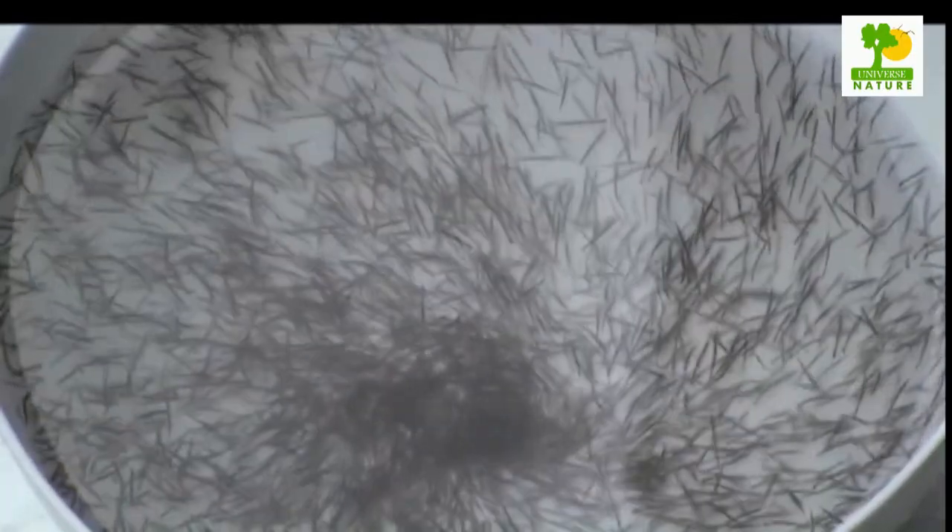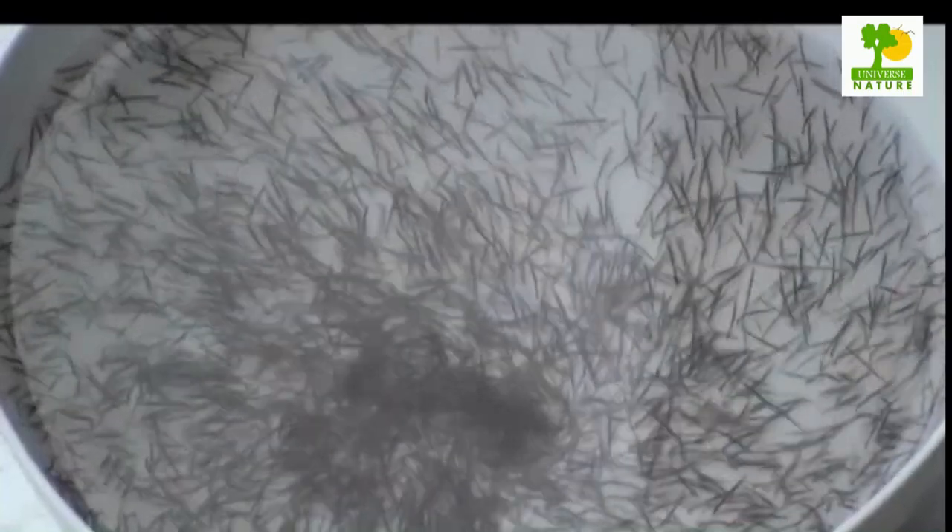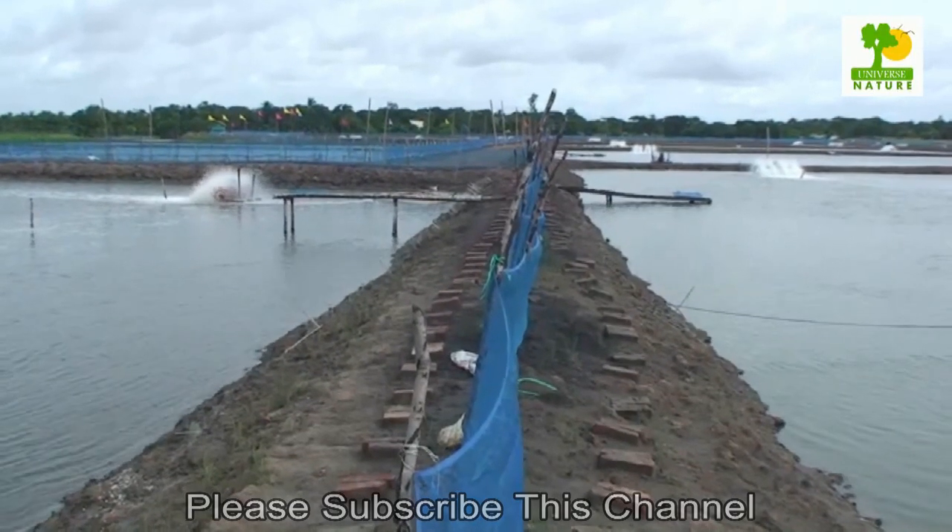Super intensive shrimp farming is a current, modern, and profitable business in the world. Modern super intensive shrimp farming is producing a lot more shrimp in some places, and day-by-day the demand for intensive shrimp farming is increasing.